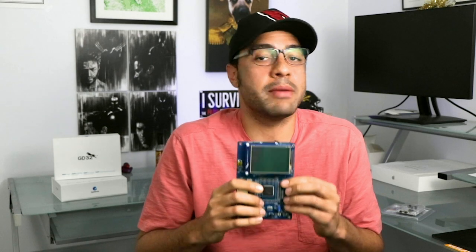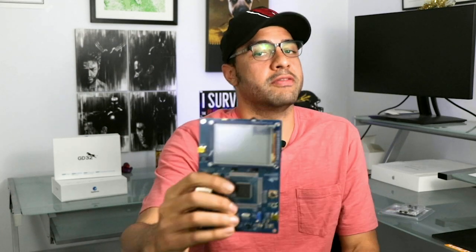Hey guys, welcome to another episode of DevKit Weekly. This week we'll be reviewing and raffling a couple of GD32E507Z eval boards — development kits built around the new GD32E5 series of high-performance MCUs from GigaDevice.